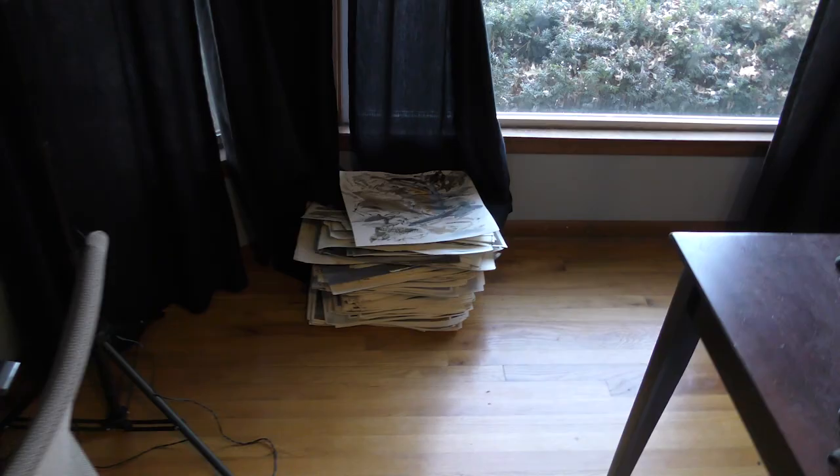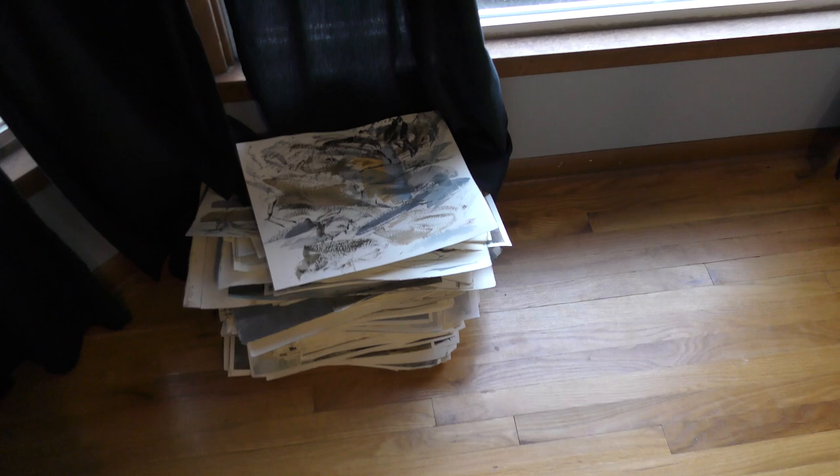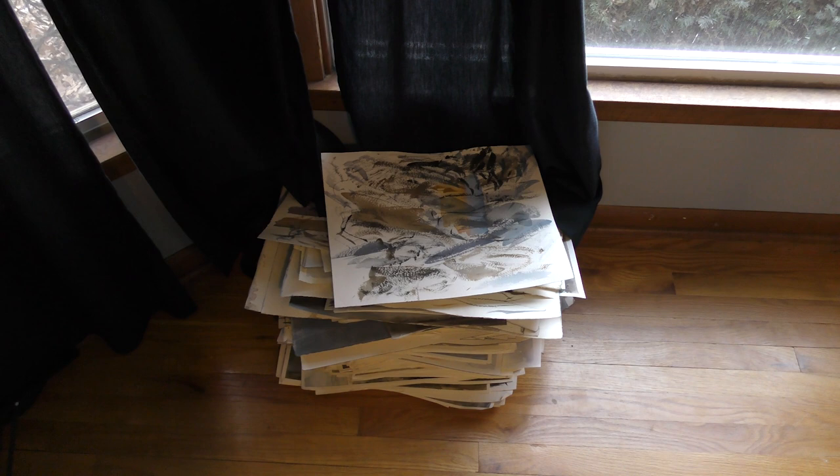So here is a stack of failed paintings, you might say, and if I finish a painting and I'm not really happy with it, I'll put it in this pile over here, and then I'll use the back of the paper to either try out brush marks or do value studies, sky studies, figure studies, or anything like that.